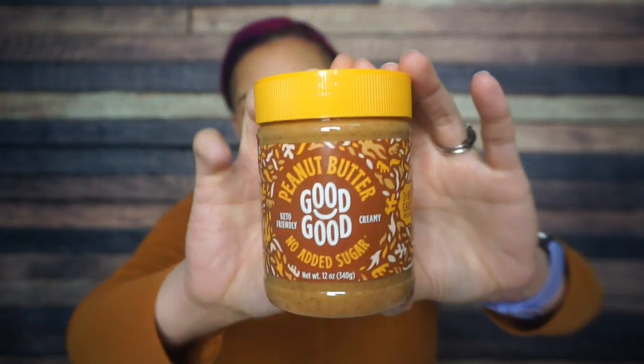Next we have Good Good peanut butter. Last time we had the Good Good bar and I thought it was good, good, you know what I'm saying? So this is keto-friendly creamy peanut butter, two net carbs per serving, and there are 11 servings. Once again, this is like a full size, what you'd get in the grocery store.